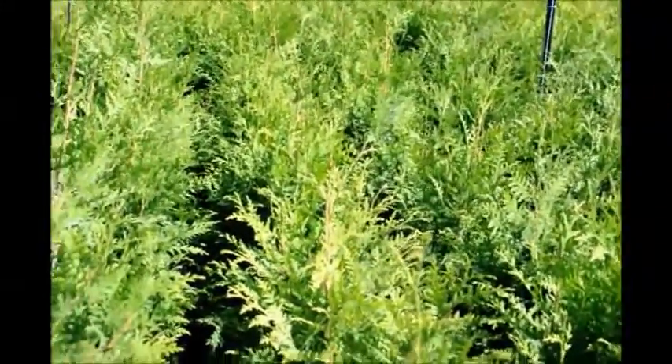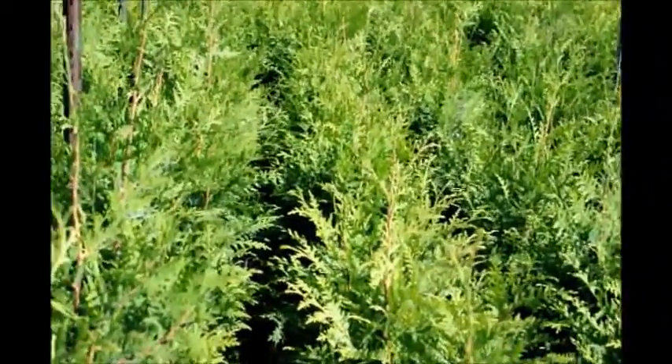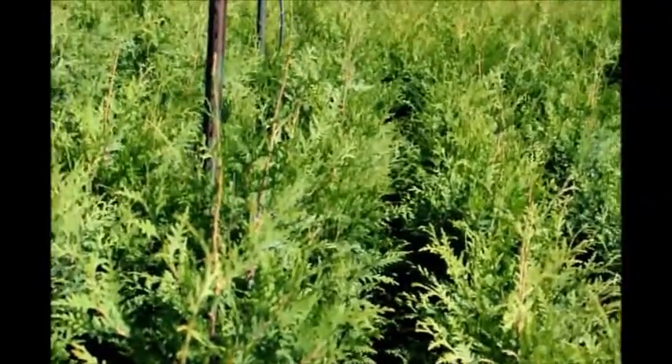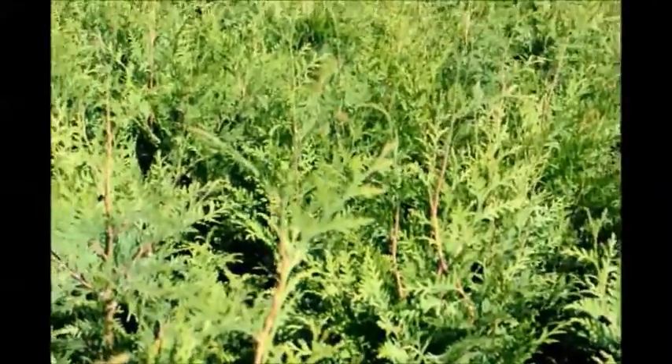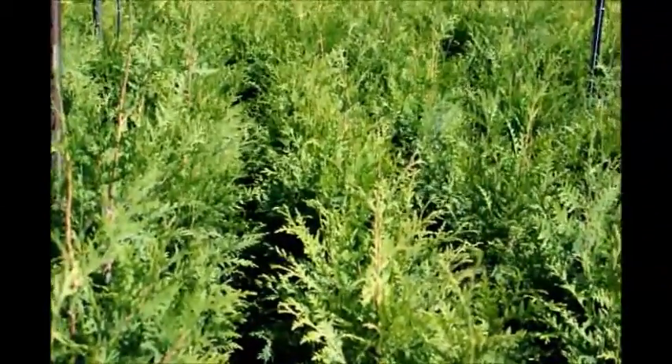You can tell if green giants are going to work in your yard by how many deer you see on an average day. If you see one or two deer a week, you're okay. If you see one or two deer a day, you may have a problem. If you see five or six deer and they sleep in your yard, you can be guaranteed that they're going to test these trees to death and they're going to be eaten alive.